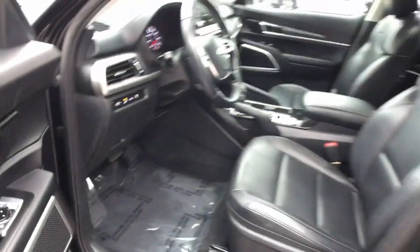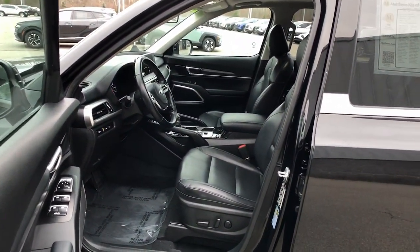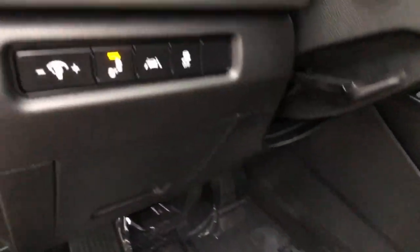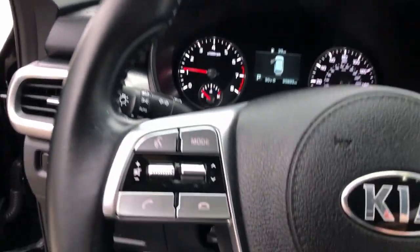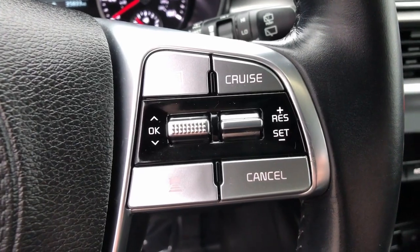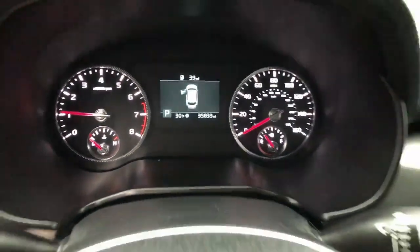These are just some of the great options this vehicle comes with: Apple CarPlay and/or Android Auto, moonroof, keyless entry, heated mirrors, satellite radio, steering wheel audio controls, aluminum wheels, heated front seat, third row seat, and electronic stability control.